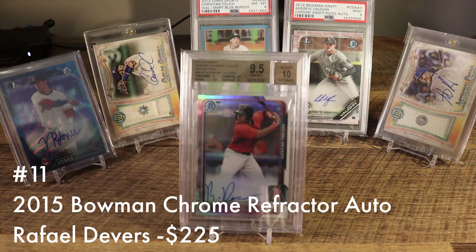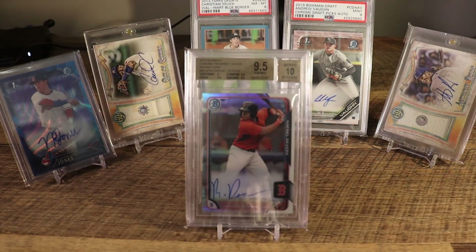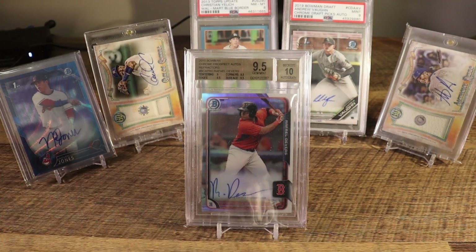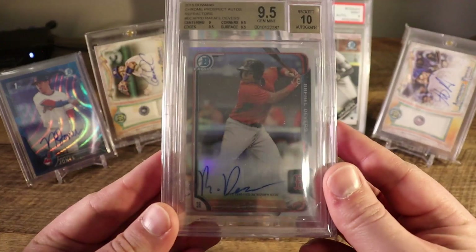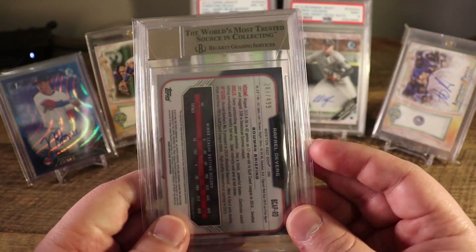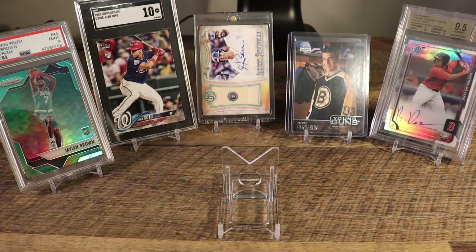At number 11 we have the 2015 Bowman Rafael Devers chrome prospect auto refractor, numbered out of 499. This was actually the best card I ever got in a break — I bought into a random team mixer, happened to win a Red Sox random team, and this card came out of one of their repack products. The funny thing is that Devers has a first Bowman Chrome, but he doesn't have an auto on that card with the first Bowman Chrome stamp. This is technically his first Bowman auto, and I treat it as his first Bowman Chrome auto.